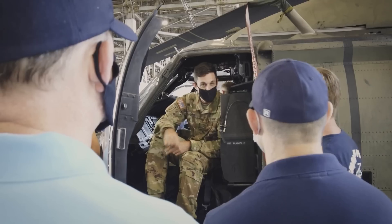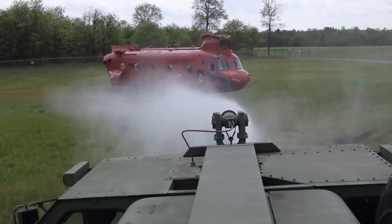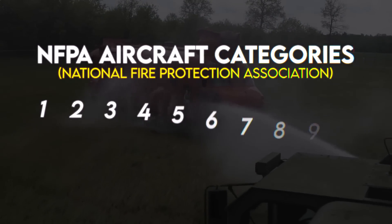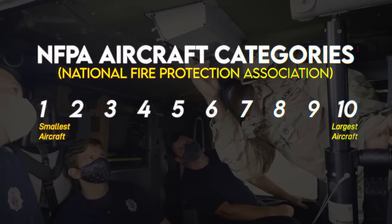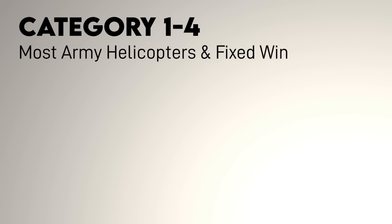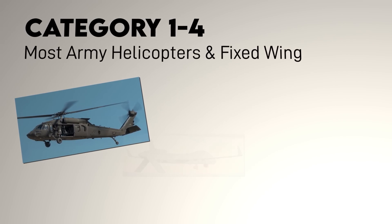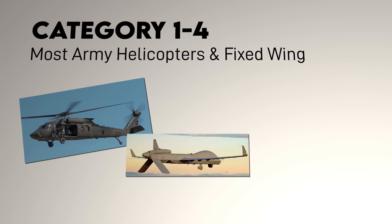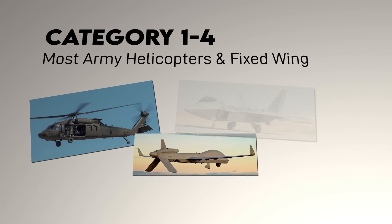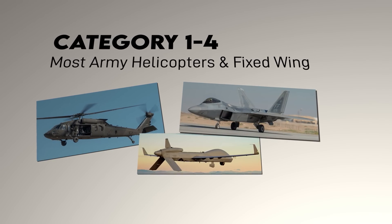As far as aircraft fires, different sizes of aircraft require different resources. These are defined by National Fire Protection Association aircraft categories from 1 to 10, although for tactical purposes the least capable response generally starts at 4. Category 1 to 4 includes aircraft like basically any Army helicopter except for the Chinook and most Army fixed-wing aviation, including the MQ-1C Gray Eagle, C-27, and C-12, as well as mid-sized Air Force planes like the A-10, F-15, F-16, and F-22.